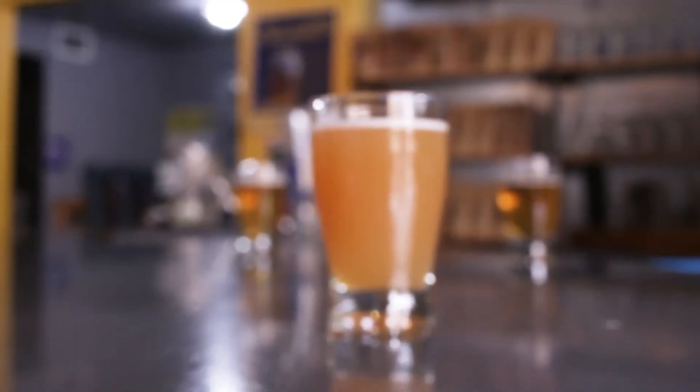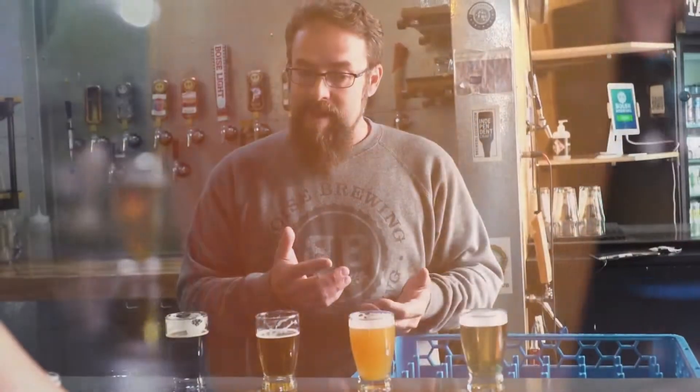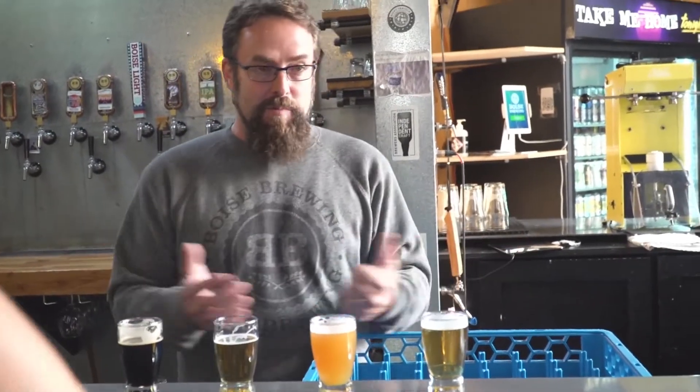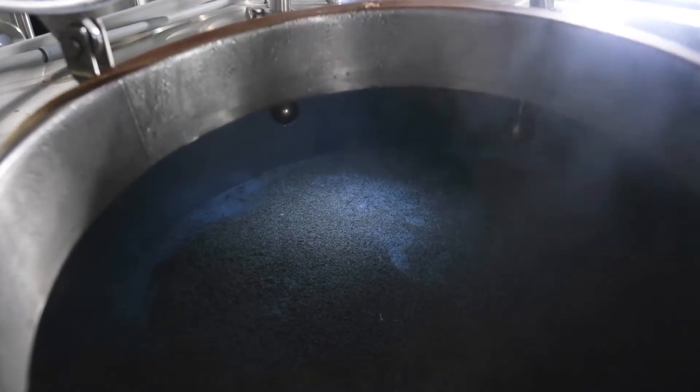A very popular style right now is the hazy beers. Ours is called 'Better Hazy Than Never' — named that way because I wasn't sold on the hazy thing for a long time. I'm just a traditionalist; I thought beers needed to be clear, especially IPAs. But I was wrong. It became the most popular beer style at the Great American Beer Fest — the most entered category.